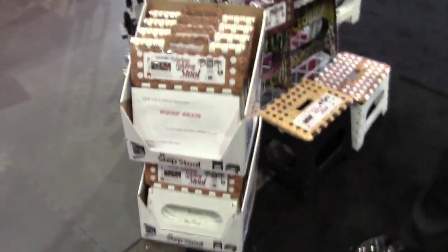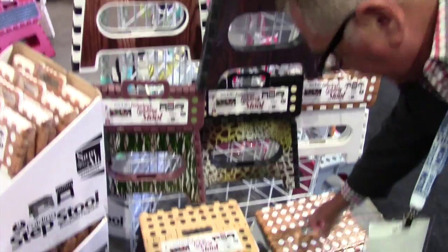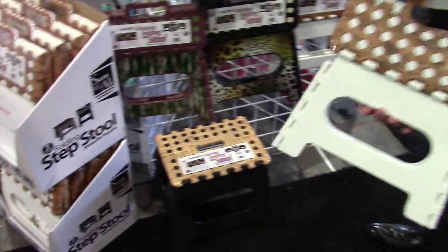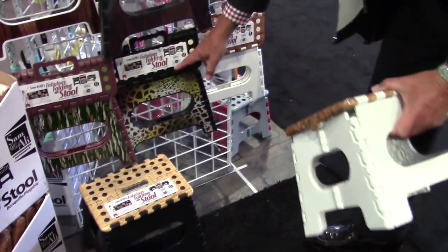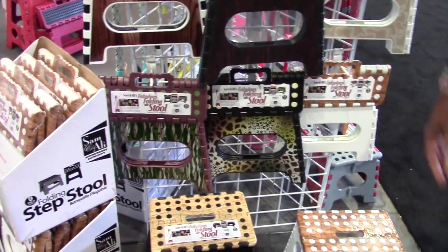We did a really great assortment of these wood grain fronts, which also evolved into the wood grain tops in two sizes, both in the 9-inch and in the 11-inch. Part of this assortment also includes a camo and a leopard for those people that love those patterns.